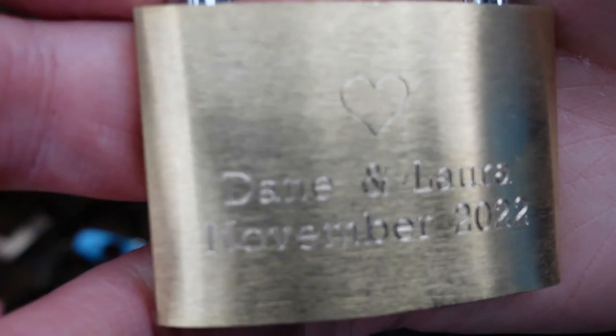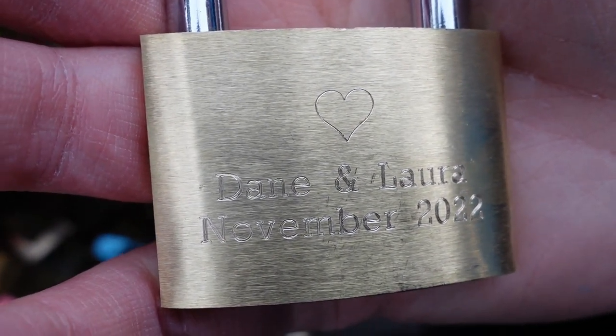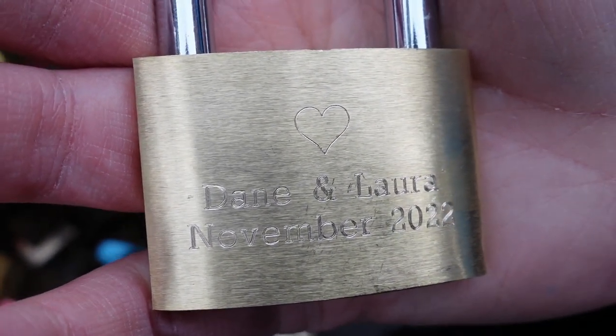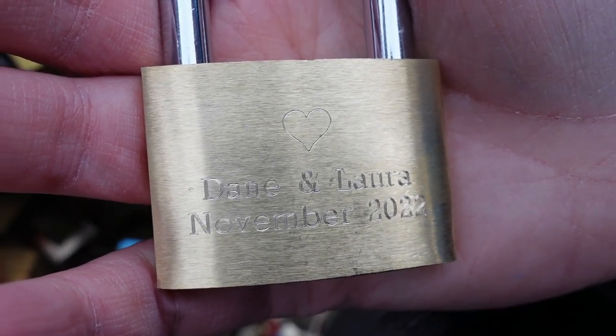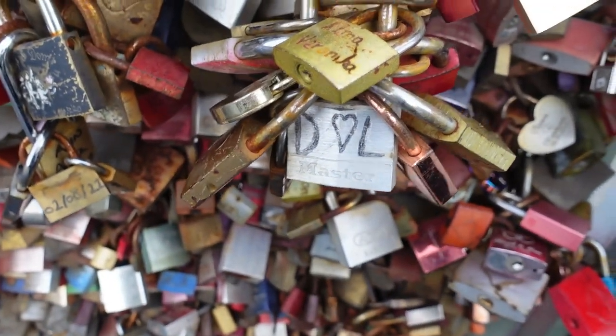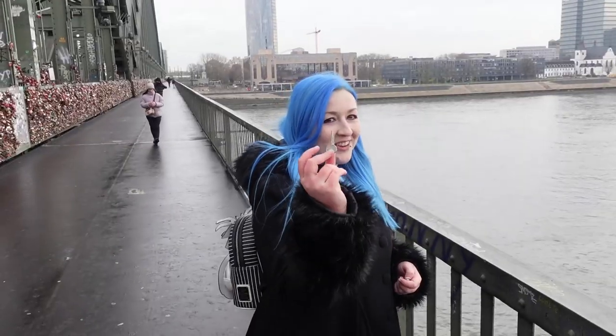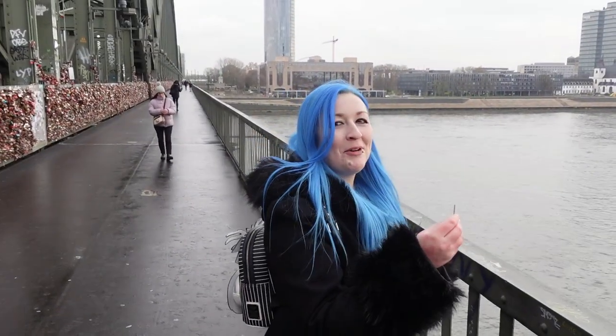Here's our new lock - I'm not sure you can quite make it out but we've got it carved. It says November 2022 on it even though we're here in December because we didn't know what month it was at the time - standard Lara and Dane stuff. We're going to place it on just above our old one and throw away the key. We've got three keys so Laura's going to chuck one and I'll chuck two. It's cheesy and eternal - we throw away the key so we can't take the padlock off, which means we're together forever.